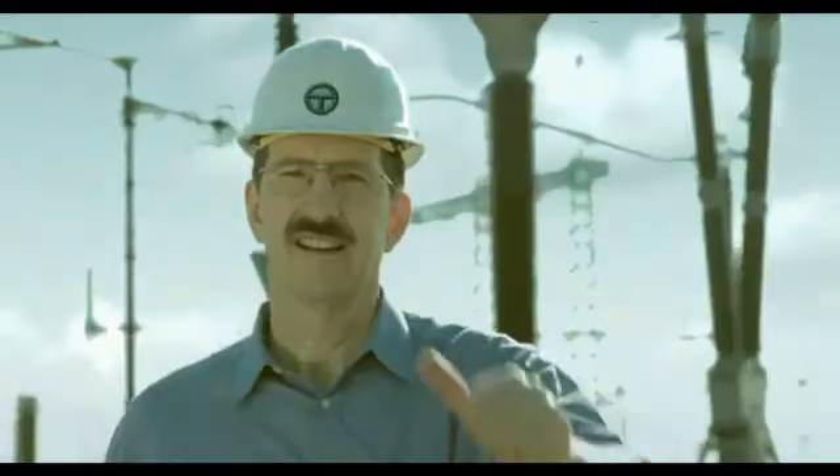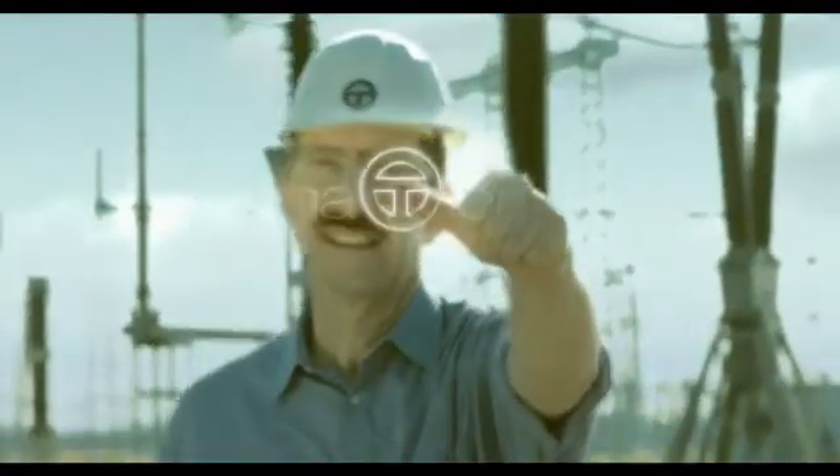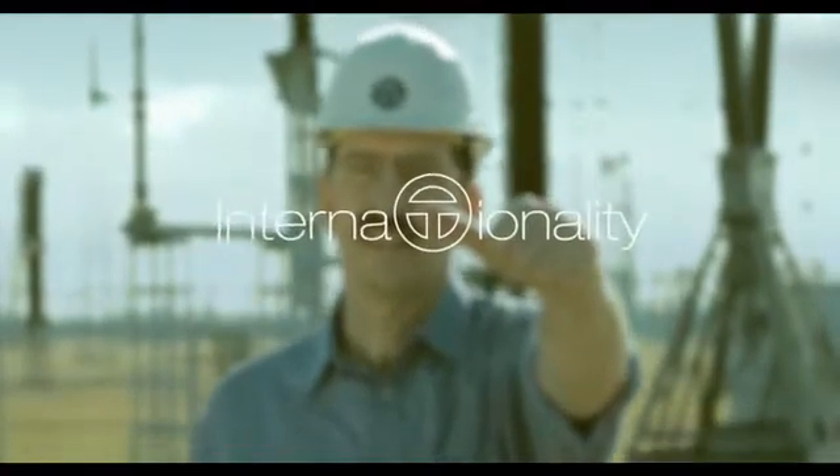Trench experts are at your side for service and support anytime, anywhere.